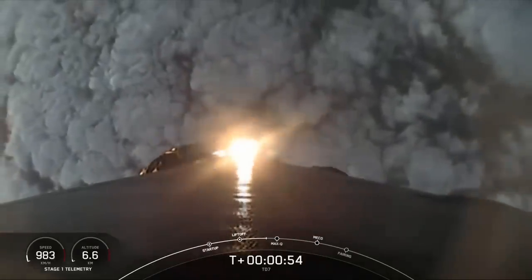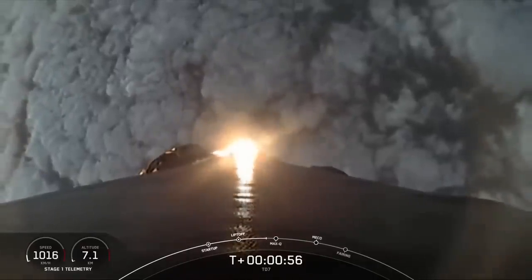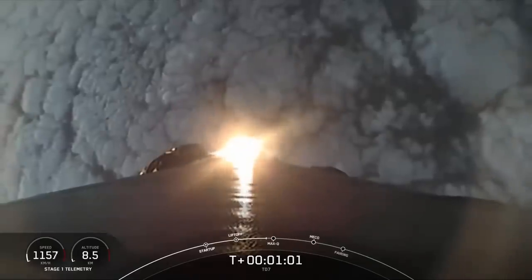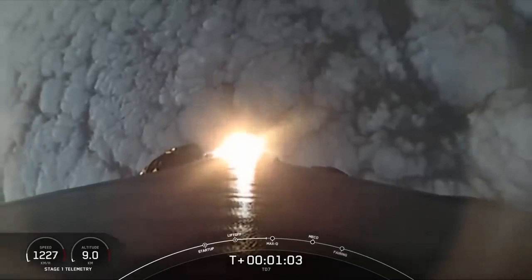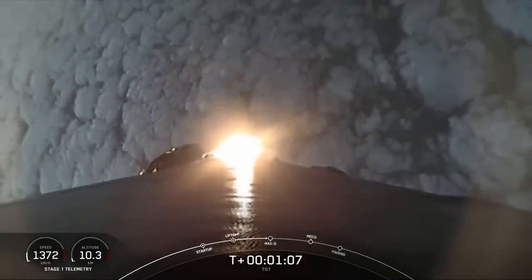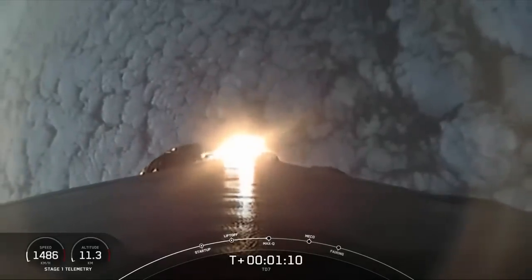Right now, Falcon 9 is gimbaling its engines — tilting them so that the rocket will begin to turn horizontally in a maneuver called the gravity turn. Falcon is now supersonic. Moments ago, we throttled down the engines in preparation for Max-Q, or the moment of maximum aerodynamic pressure.